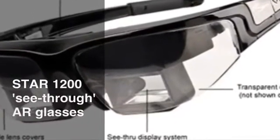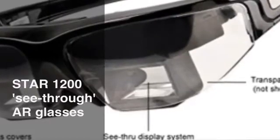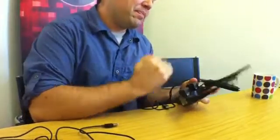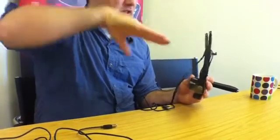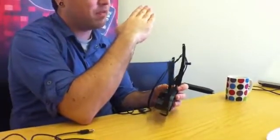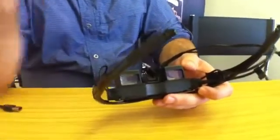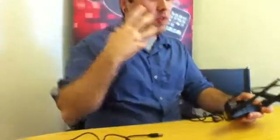Clark went on to describe Vuzix's see-through AR product and went through some of the features and use cases. This is a see-through AR device, and what we use is called beam splitter technology. There's an LCD above each eye with a backlight, and those backlights push the pixels down. Then there's a mirror that allows 50% of the light to pass through it, which bounces some of the digital data into your view but also allows the real world — the light from your ambient surroundings — to come in as well.